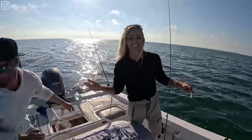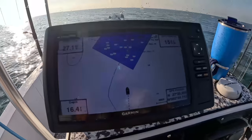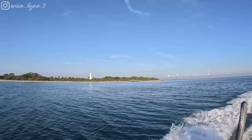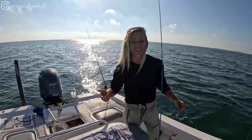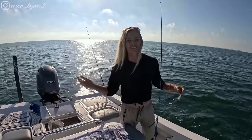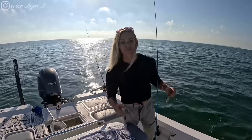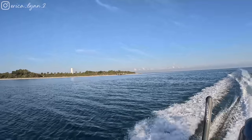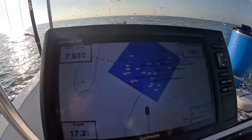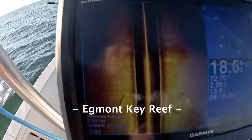Alright, what's going on YouTube? Erica Lynn here. Welcome back to another video. Garrett and I are out fishing today. We got some bait and we are hitting some public numbers out here off St. Pete, Florida. Garrett's already got a couple fish in the boat, so that's awesome. We're going home with dinner. You guys get to come with us on today's fishing adventures as we catch pretty much a little bit of everything.